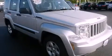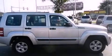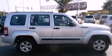This is a 2011 Jeep Liberty, a big SUV for big fun. It features a six-cylinder engine and a four-speed automatic transmission.